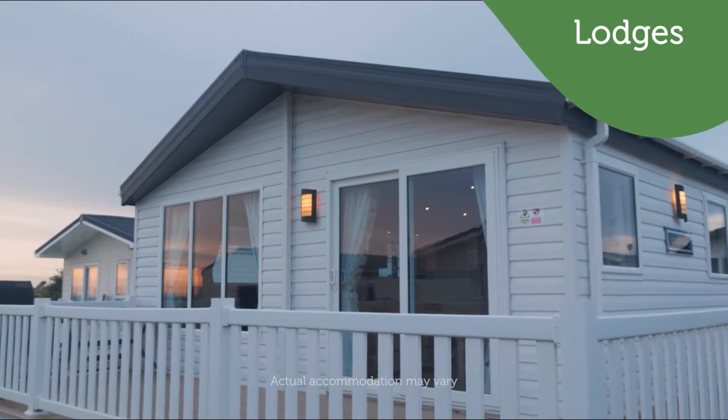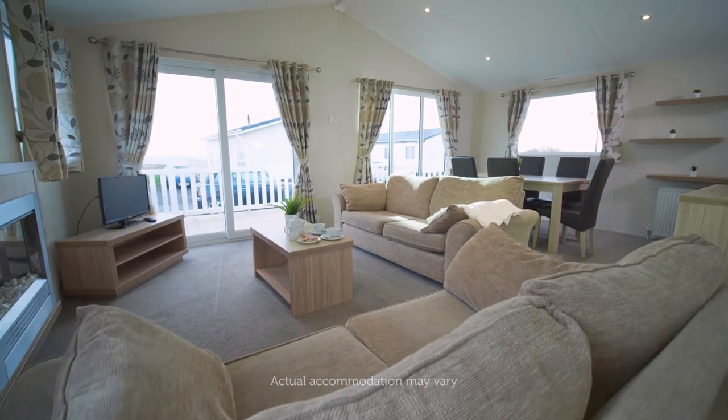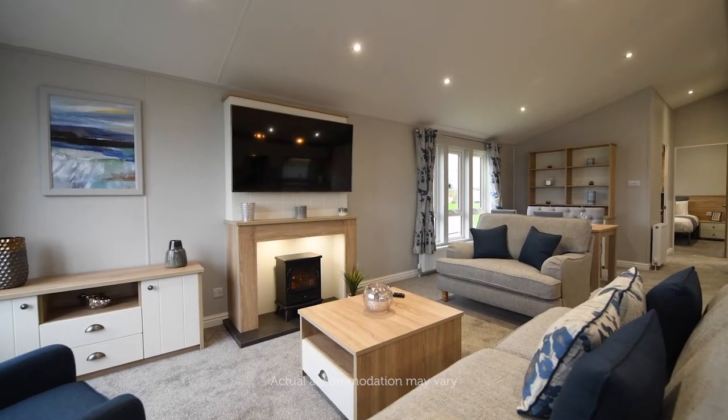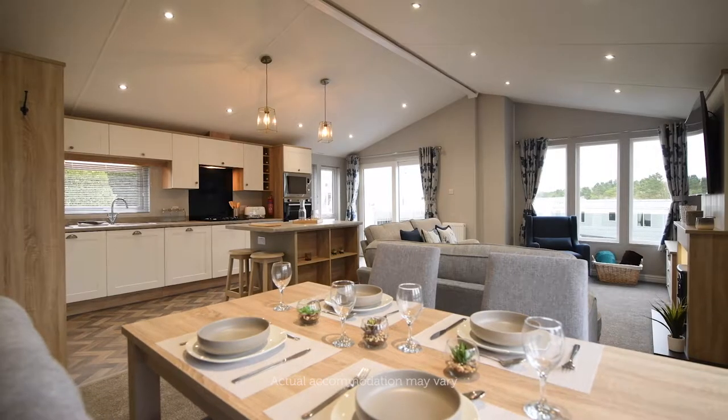Relax in comfort and style in our luxury lodge accommodation, packed with a range of fantastic features and added extras for a memorable holiday. From modern decor, plush furnishings and spacious living areas to ensuite bathrooms and private verandas.